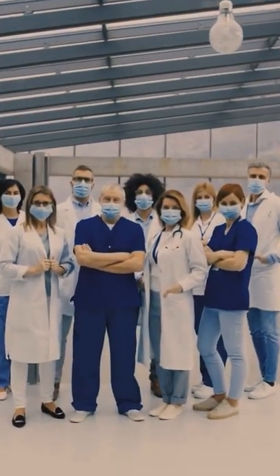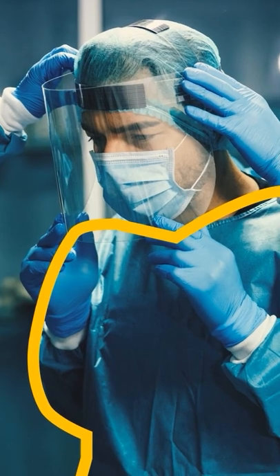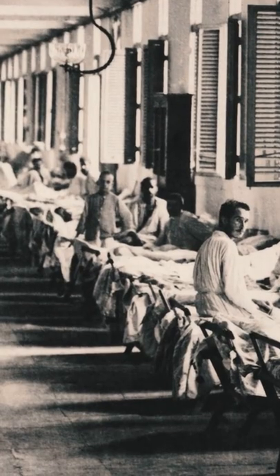Medical workers usually wear a uniform that is a shade of blue or green. There's a reason for it. Before the 20th century, they were wearing their regular clothes, even when performing surgery.